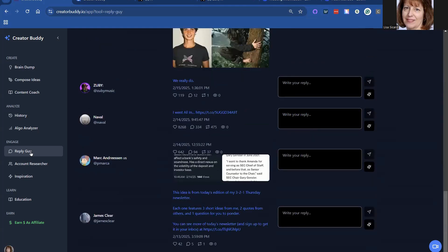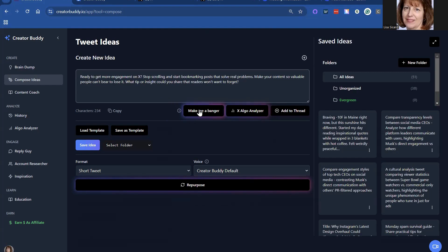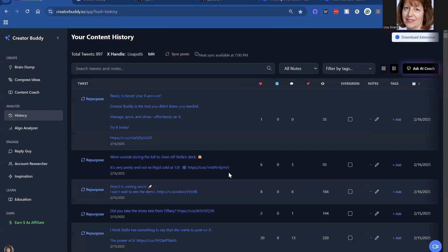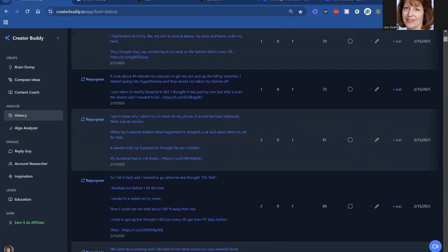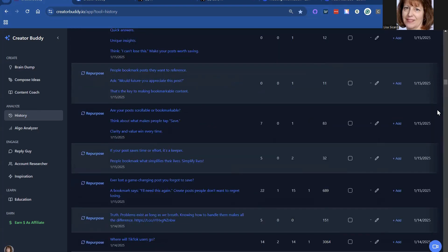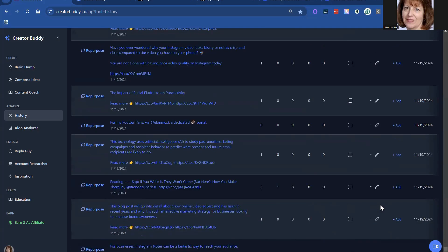This is probably the best part of the tool. Of course, the brain dumps are wonderful — they give you all different ideas, and having them make you the banger post is another great one. Some days you just don't know what you want to post about, so you can always go back to the brain dump or go back into your history and repurpose content. My history goes all the way back to November.